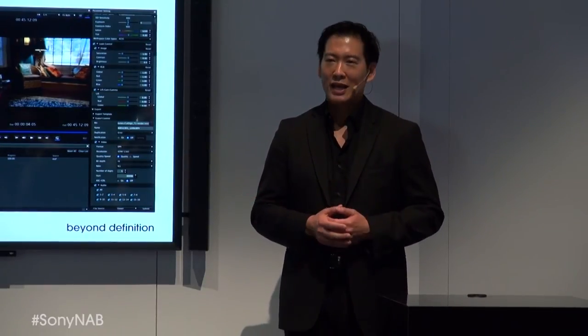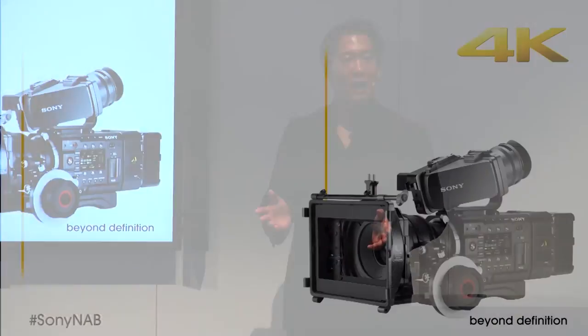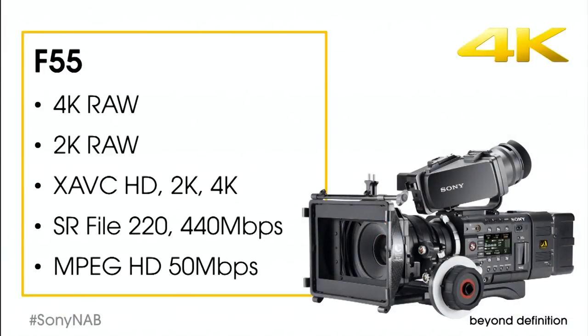This kind of multi-resolution, multi-format choice is available on every camera. In fact, the F55 offers even more choices. And like all Sony 4K cameras, the F55 enables you to start in HD now, and then move up to 4K whenever you're ready.